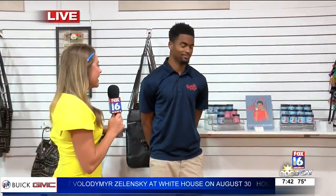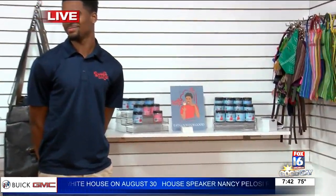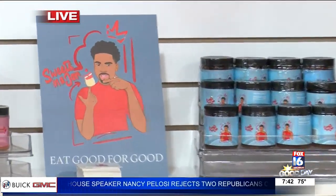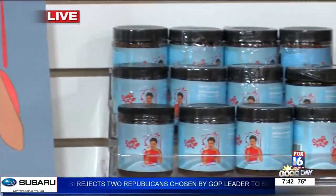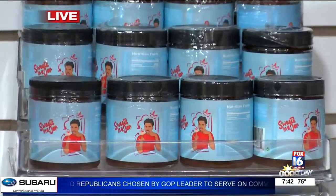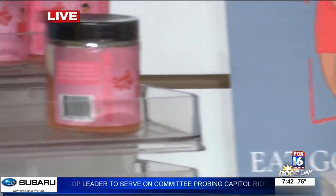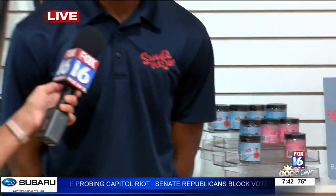Colby McNeil has also been using Rocket Lab and their services. He's got his jar cakes, which I have tried — the strawberry — and can attest that it is very delicious. How has Rocket Lab helped you? Rocket Lab has helped me quite a bit by offering different types of programs that can help grow our business and get our name out there marketing-wise and other things like that.